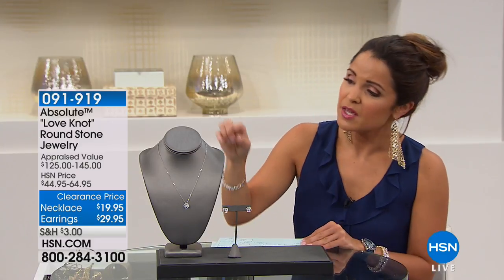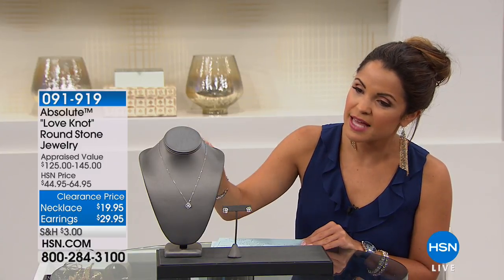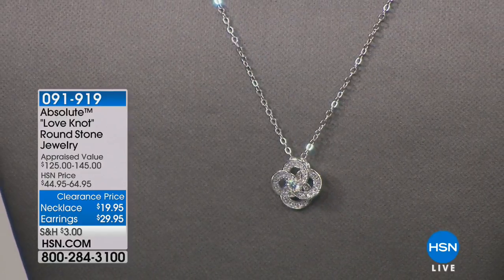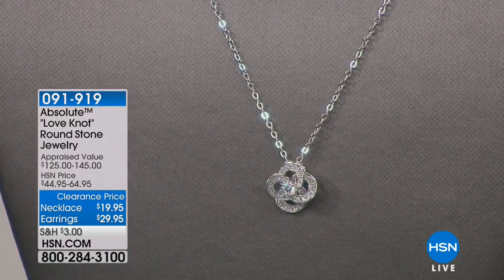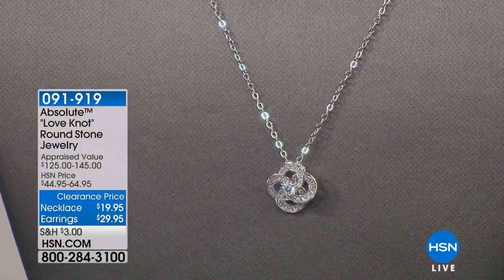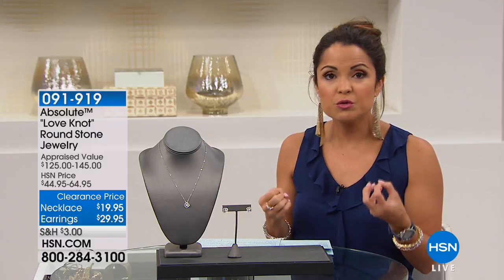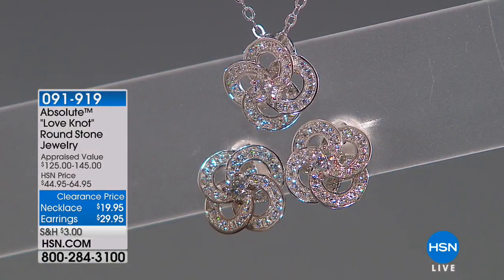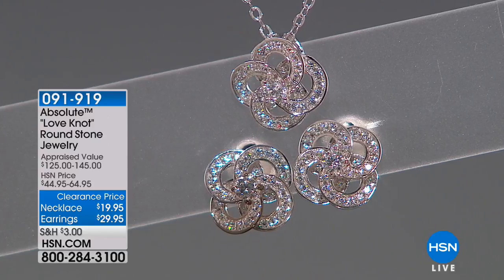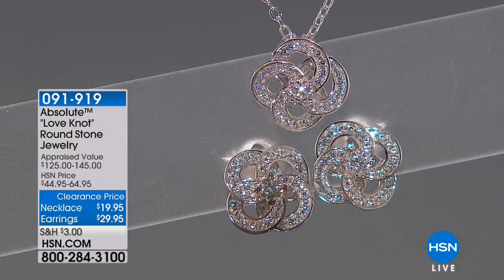The necklace is available as well. Take a look at that up close — that is a stunner. Look at the sparkle on that. It's on an 18-inch chain — $19.95, so that is over half off. They're both on two flex payments as well. So if you want to get this home as a set, $50 for the look of a beautiful pair of diamond earrings and the look of a beautiful diamond pendant. That is just stunning. If we're talking about the pendant, that is going to be about 29 points when it comes to the carat — so over a quarter carat.